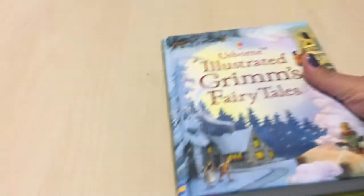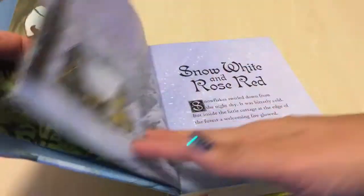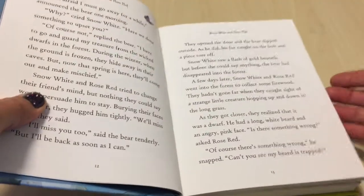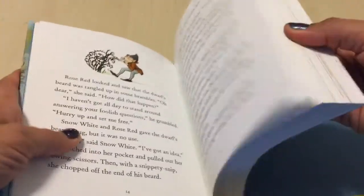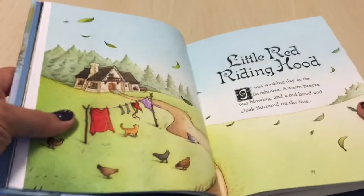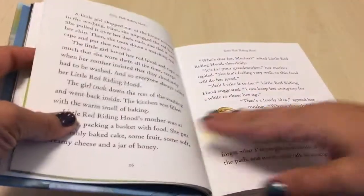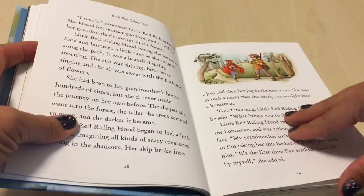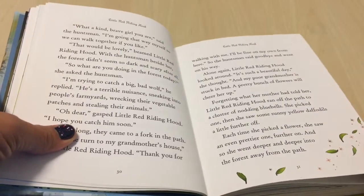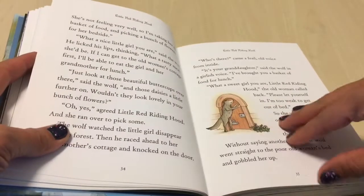The next Usborne book that we got was Illustrated Grimm's Fairy Tales. Since we are part German, I felt that this was an important book to have. Although some of the stories can be a little gruesome, I still think it's important to know the origins of some of the stories like Little Red Riding Hood. For those of you that don't know, Little Red Riding Hood in America is a very nice story.